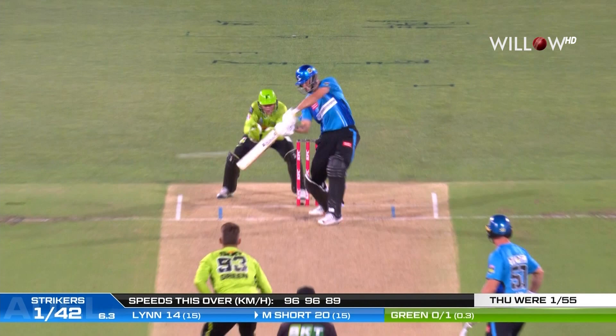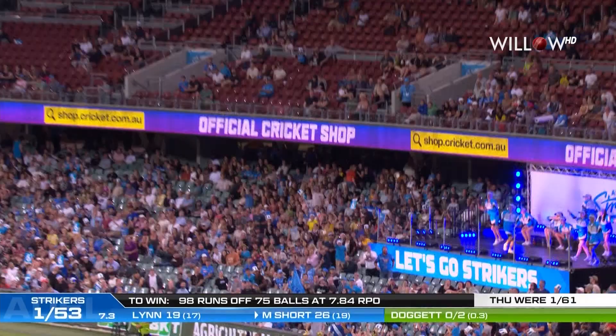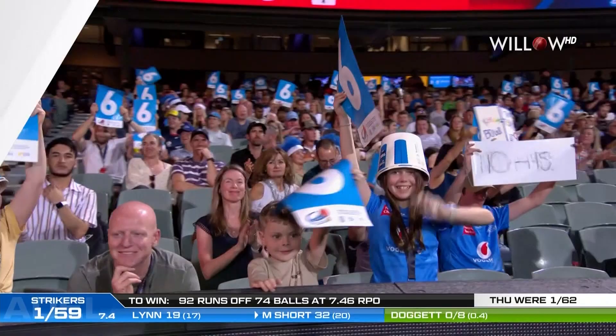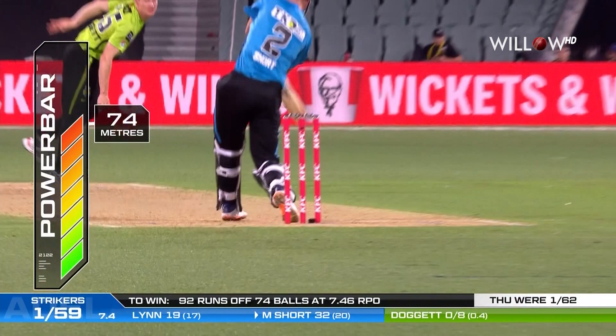He looks okay in the dugout. Beautiful play, lovely flowing. Oh, that is beautifully picked up by Short — magnificent shot! He's flicked the switch, hasn't he? Oh yeah, he's flipped the switch. He missed those couple of loose balls from Daniel Sams in his last over, but he's brought up two maximums to that side, and there's another one.